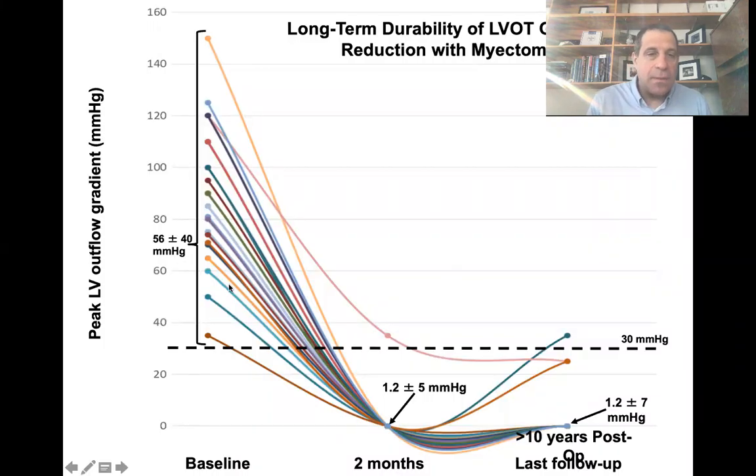The durability of myectomy in terms of gradient reduction is excellent — in fact, it's incredible. When you take patients with high gradients and operate on them, gradients are obliterated with myectomy. Here's two-month echo follow-up. But if you extend that follow-up in a large cohort of patients for more than 10 years — a decade after surgery — these gradients remain essentially zero, demonstrating the long-term durability of gradient reduction with surgery.